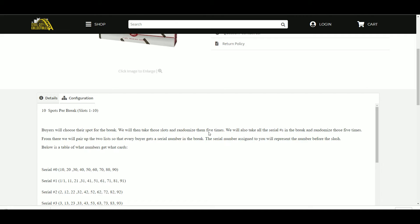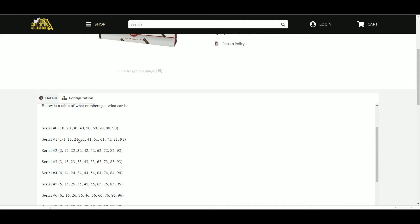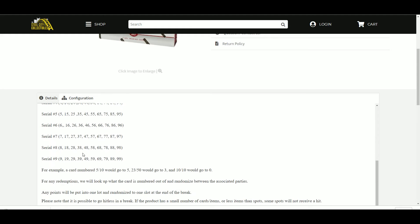The serial number assigned to you will represent the number before the slash. Below is a table of what numbers you get what cards. So 0 would get the 10, 20, 30, 40, 50, 60. 1 would get the 1 of 1, 11, 21, 31, 41, 51, 61. 2 would get the 2, 12, 22, 32, 42, 52, and so on.